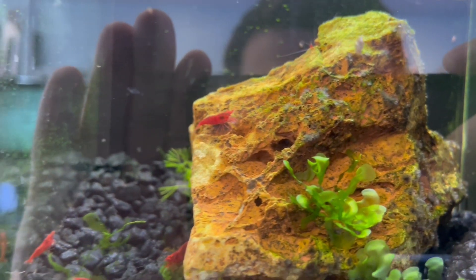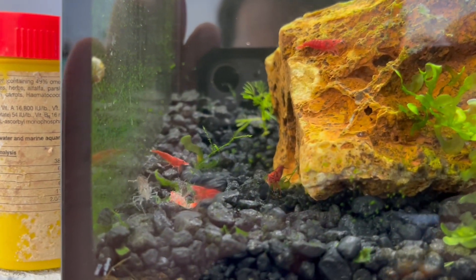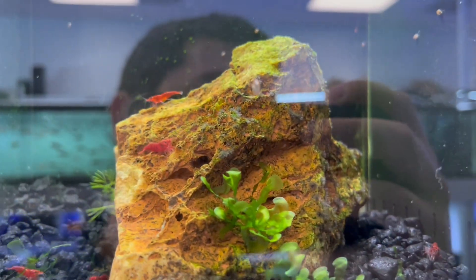First up, we have a bunch of these little Bloody Mary shrimp. I think we have about 10 to 15 of these guys left. There's a molt right there — these guys are growing. They're a smaller species of shrimp, generally kept in a tank with just different types of shrimp like them. We have the red ones and we also get the blue velvets.